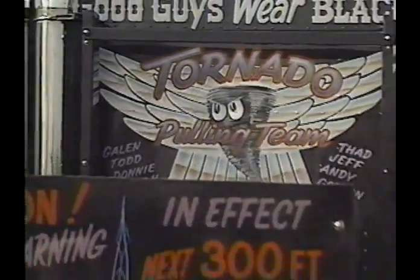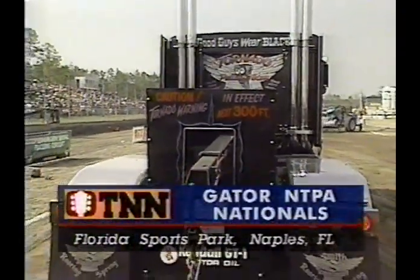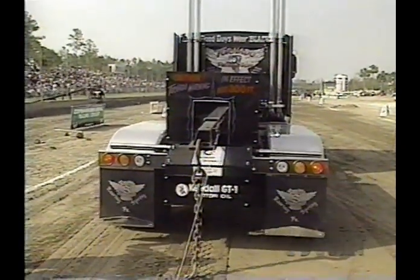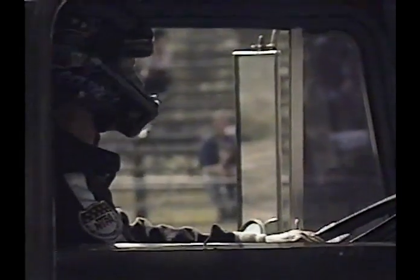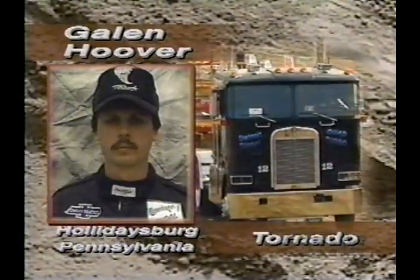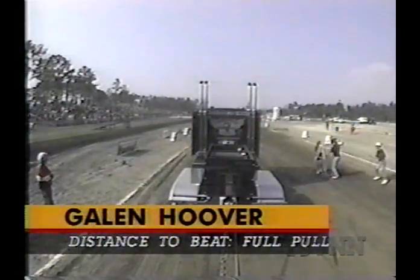Welcome back to Naples, Florida. Our final competitor trying to make it to the pull-off will be Galen Hoover in the Tornado, out of the Smith Transport Company — they hail from Pennsylvania. They've got 300 rigs on the road running product all over, but right now he's just trying to run 300 feet down some sandy sand. We've got 42,500 pounds of dead weight.